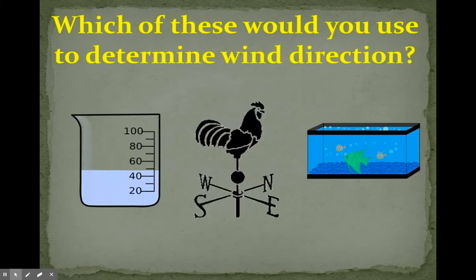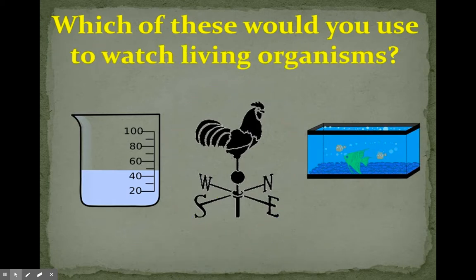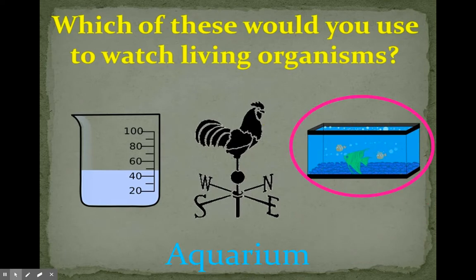Which of these would you use to determine wind direction? A beaker, an aquarium? No, you would use the weather vane. Which of these would you use to watch living organisms? A beaker, a weather vane, or an aquarium? You would use an aquarium — you would fill it with water and put the aquatic organisms in there and you can observe them.